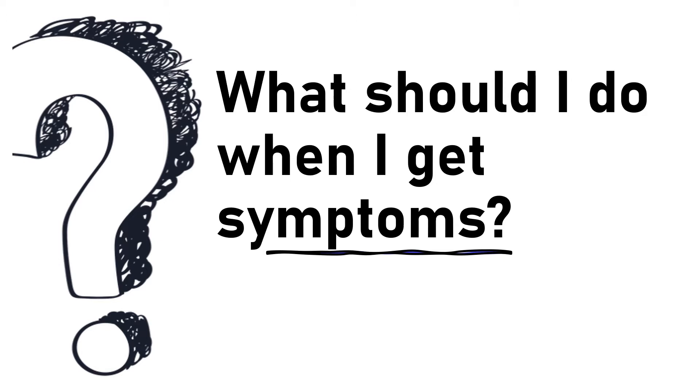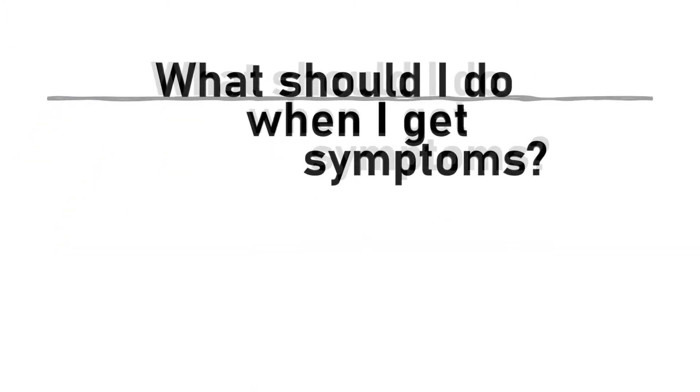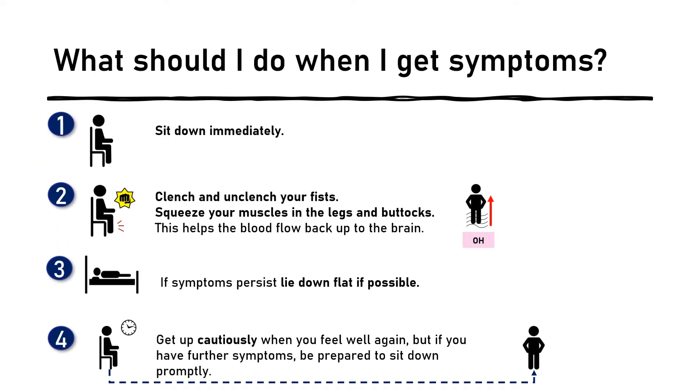What should I do when I get symptoms? Most symptoms are relieved by taking the following measures. Sit down immediately. Clench and unclench your fists and squeeze the muscles in the legs and buttocks — this helps pump the blood back up to the brain. If symptoms persist and you are able, lie down flat if possible. Get up cautiously when you feel well again, but if you have further symptoms, be prepared to sit down promptly.